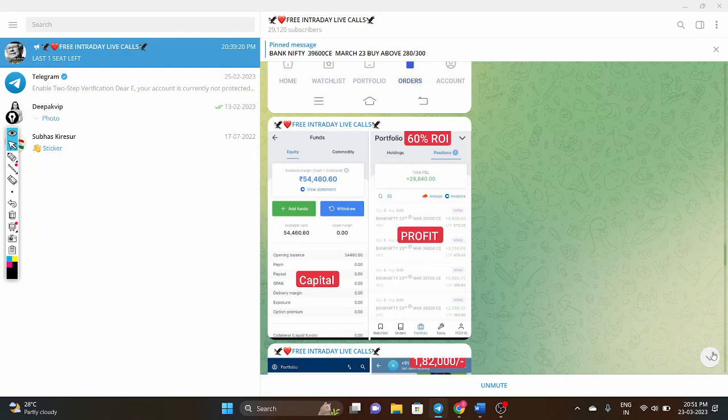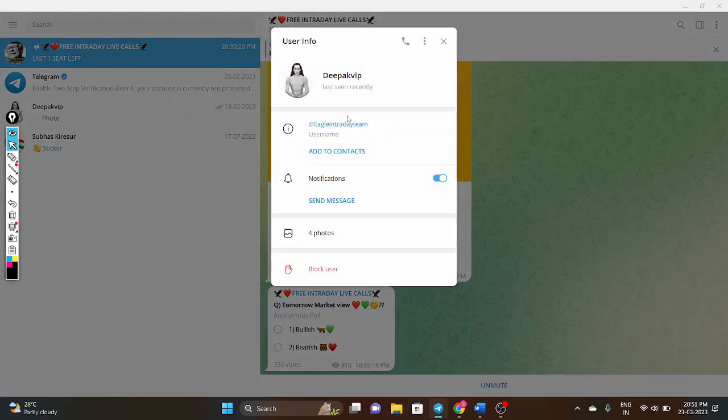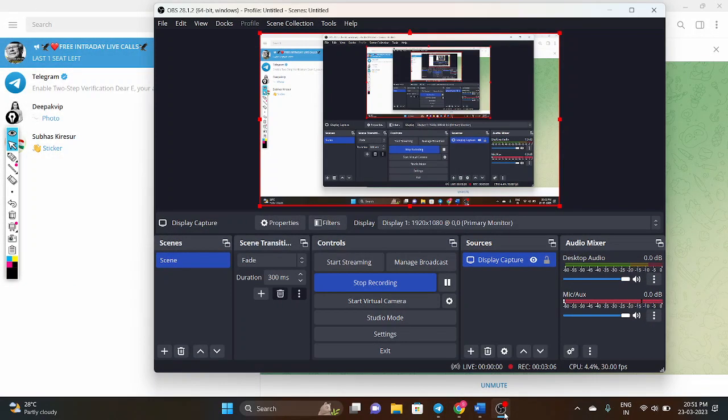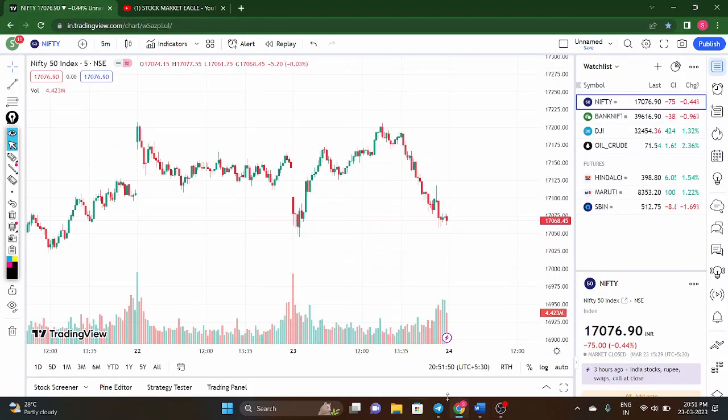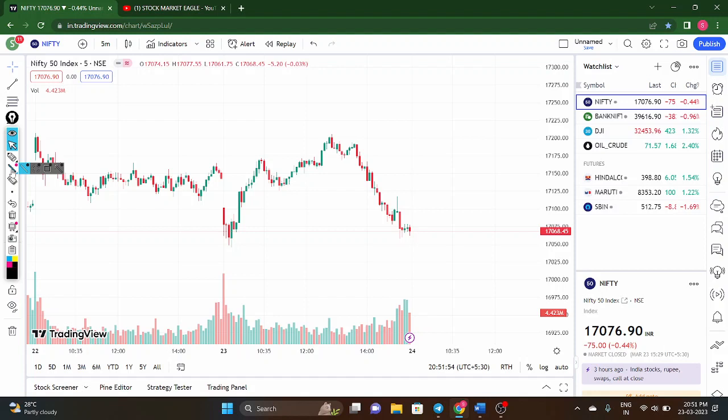Those interested in prime subscription can ping us. Now for tomorrow's Nifty analysis — you need to observe the Dow Jones chart. America's market is almost 1.3% up, meaning around a 400-point gap up is expected in Dow Jones. So there are chances of a gap up open tomorrow.